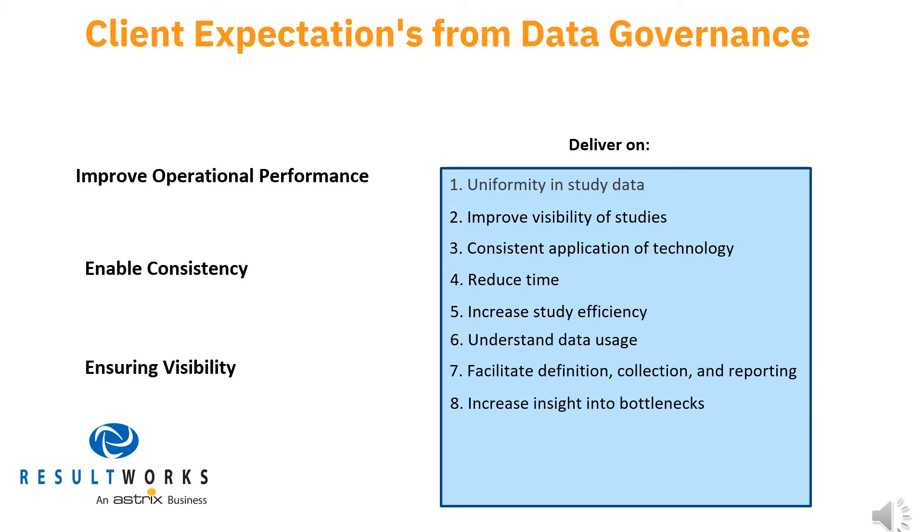Seven, facilitate definition, collection, and reporting against study metrics. Eight, generate insight into bottlenecks requiring resolution to streamline study progress. Nine, improve operational decision-making and optimize its timing. Ten, control access to data and the process for data sharing. And eleven, ensure consistent adherence to evolving regulations on data privacy.